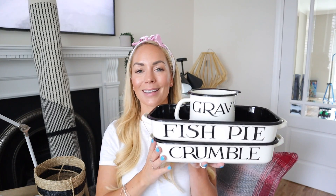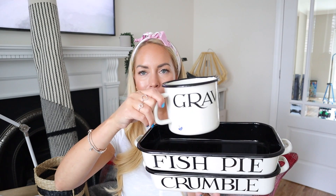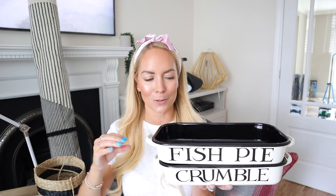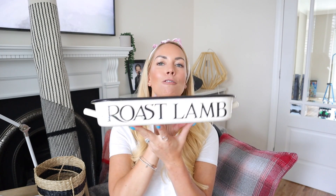I also got a few new bits for our kitchen in the Emma Bridgewater sale. You may have noticed I quite like her products — I often show her mugs in my vlogs — but they can be quite pricey so I normally wait for the sales. I got some new enamel cookware: a little gravy or sauce holder, because our only one is a Christmas sleigh which looks odd when it's not Christmas; a fish pie tin that says 'fish pie' on one side and 'roast lamb' on the other; and one that says 'crumble' on one side and 'pudding' on the other.